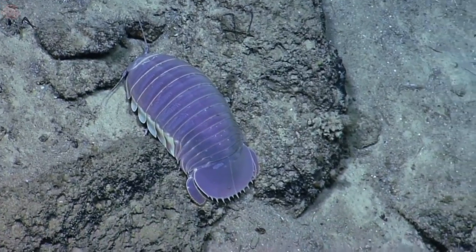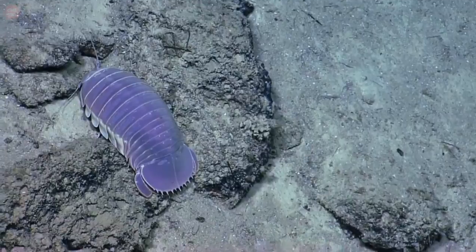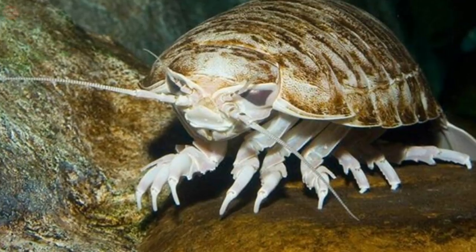Giant isopods are the largest known members of the isopod family, a group of crustaceans closely related to shrimps and crabs. They are mostly found in the Atlantic, Pacific, and Indian oceans.